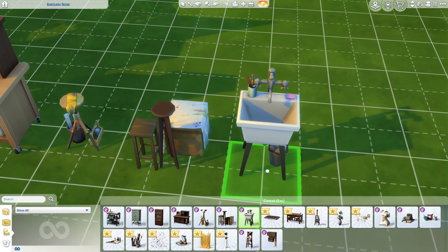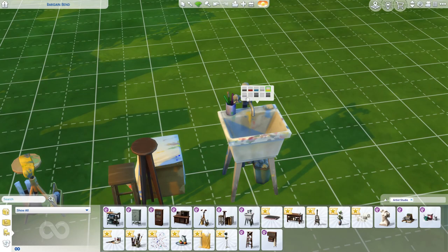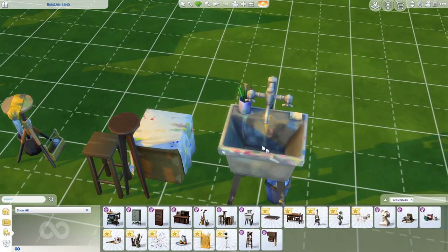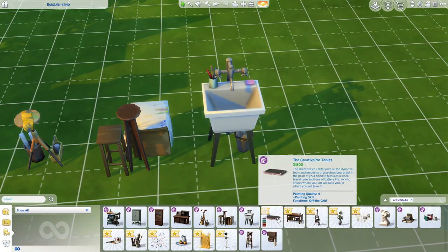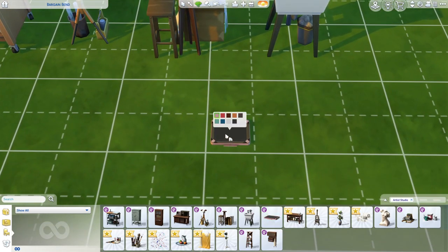We have the notorious slop sink, which is honestly perfect for an art room so you can wash up. It's only a sink to wash your hands, but it's cute and has a dirty swatch. Then we have the creative pro tablet — you can paint with this just like the digitalistic sketch pad. It's a new version with more colors and costs 800 simoleons.